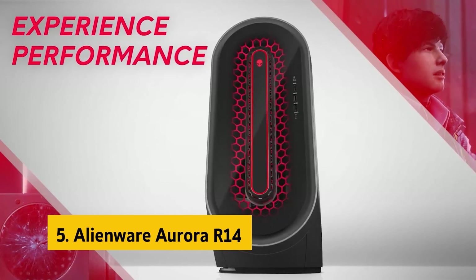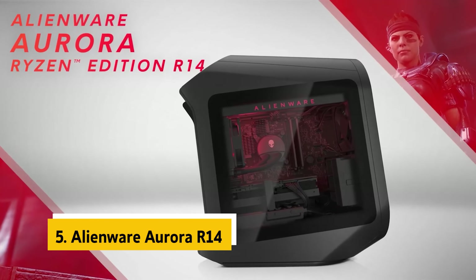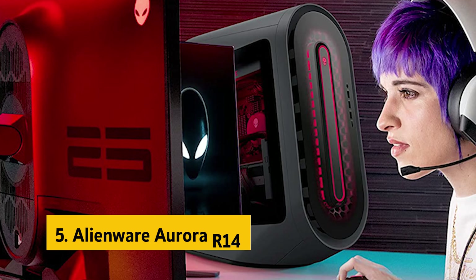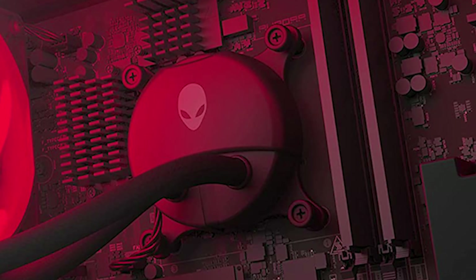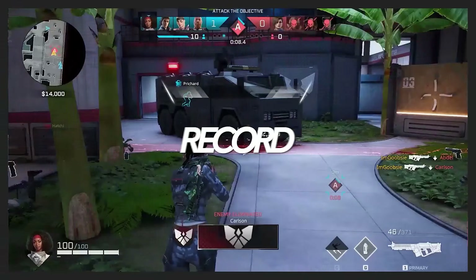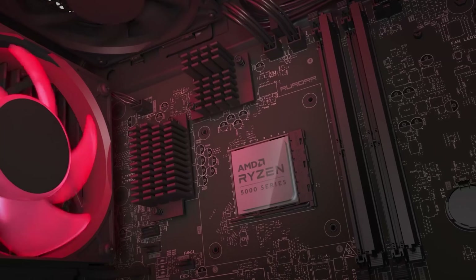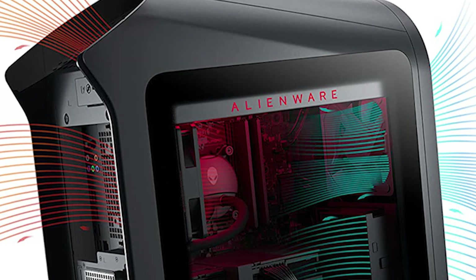At number 5 on our list is the Alienware Aurora R14. The Alienware Aurora R14 offers the most powerful components available in its category. The 12-core Ryzen 9 5900 processor we tested is one of the speediest 12-core chips available, and the combination of the 12-core CPU, 32GB 3466MHz RAM, and 1TB SSD made for impressive gaming performance, even at 1080p. The system was also fast enough to handle a half dozen or more tasks open in the background.